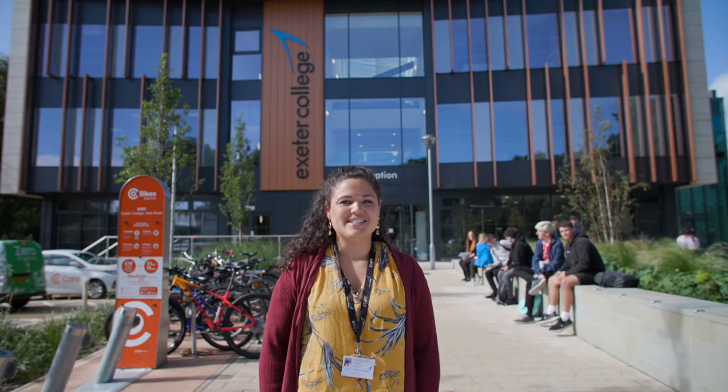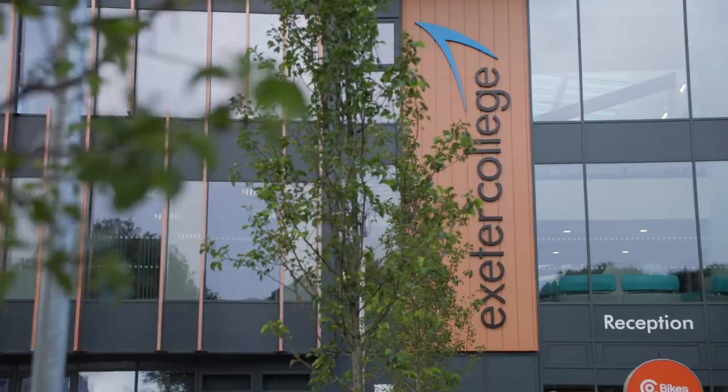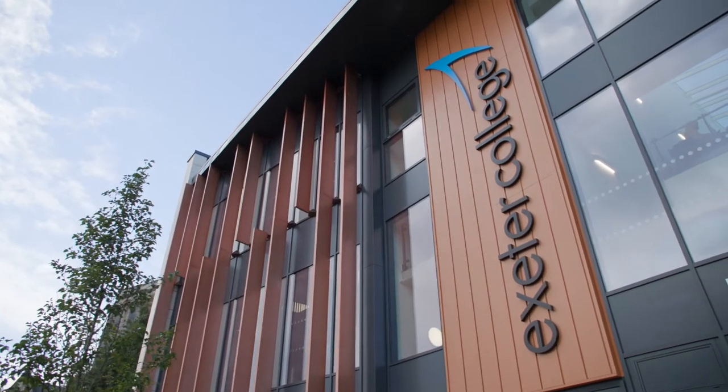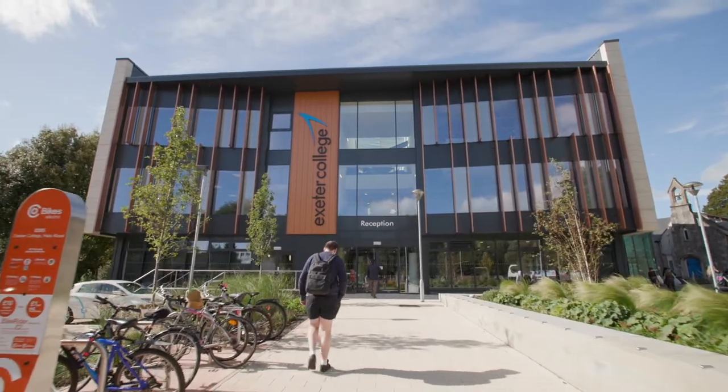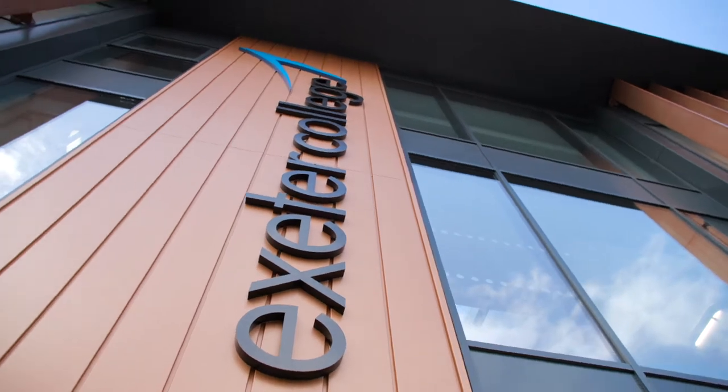Hello and welcome to your tour of the Southwest Institute of Technology Digital and Data Centre. This £10.3 million building opened in 2021. It is located on the main college campus on Heel Road, only a five-minute walk from St David's or Central train station and easily accessible via bus. My name's Kerry, I work in the College Advice team and we're going to be showing you around today. Come on in and take a look inside.